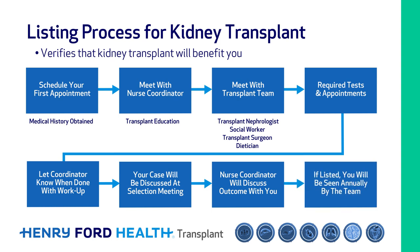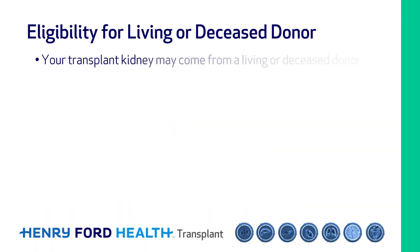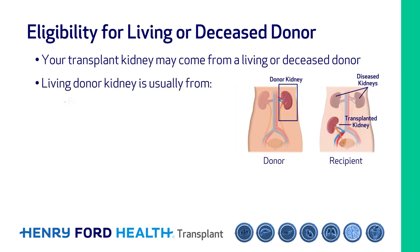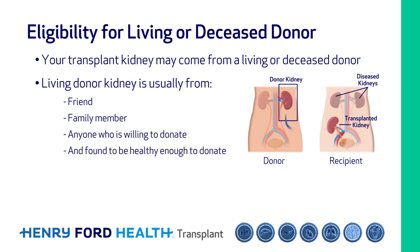If listed, you will be seen annually by our team. Once listed, you are eligible for kidney transplant from either a living or a deceased donor. A living donor kidney is usually from a friend, a family member, or anyone who is willing to donate and is found to be healthy enough to donate.